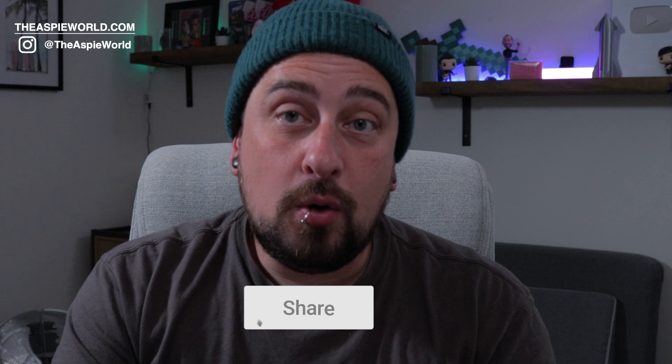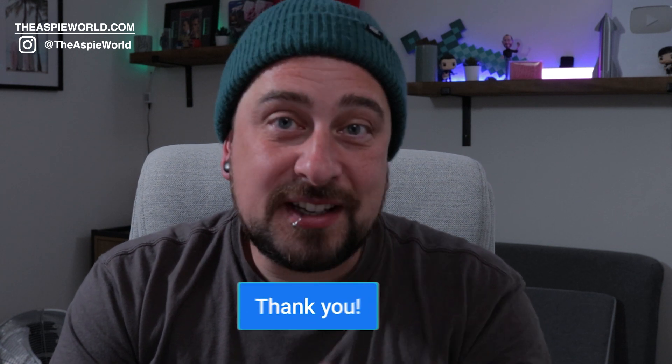I'd love to know your opinions and input — pop it in a comment down below. Give this video a share if you think it can help somebody and I'll see you in the next one. Peace.